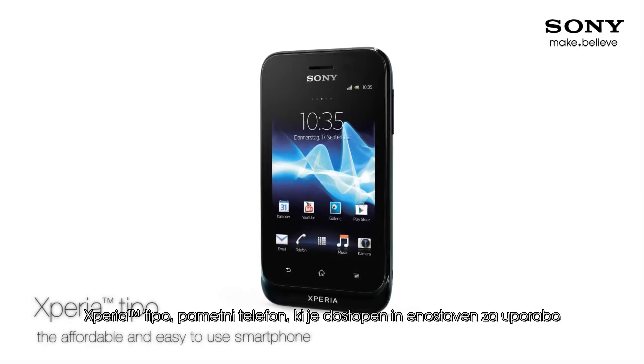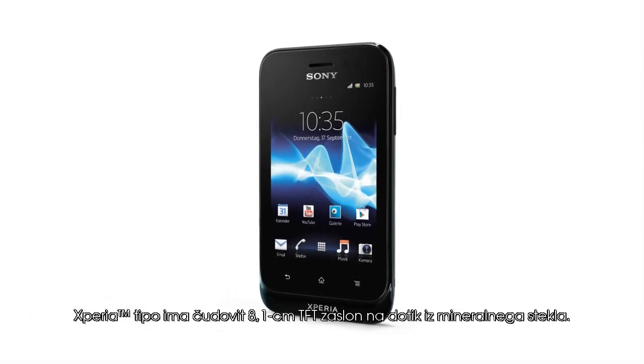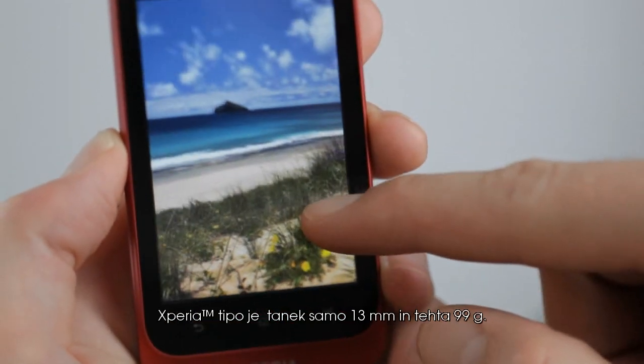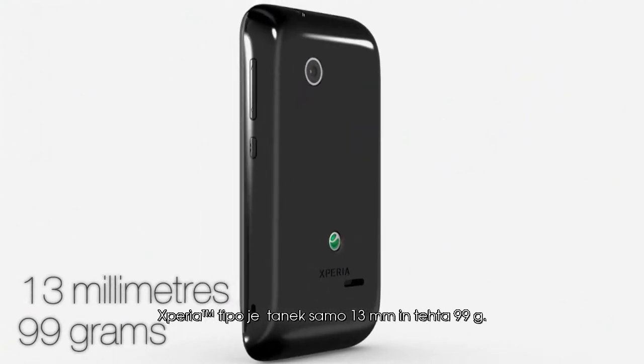Xperia Typo, the affordable and easy-to-use smartphone. The Xperia Typo has a beautiful 3.5-inch scratch-resistant TFT touchscreen. It makes using your phone a breeze. The Xperia Typo is only 13 millimeters thick and weighs 99 grams.